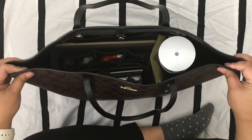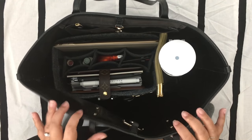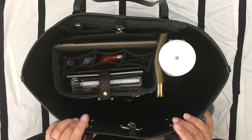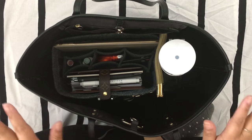I'm kind of nerding out on bags and planners, so I wanted to share with you guys how I carry my planner with me. I mentioned over on my blog in my last post that I carry my planner with me everywhere, and I do. Every bag that I buy has to fit my planner — that's a prerequisite.